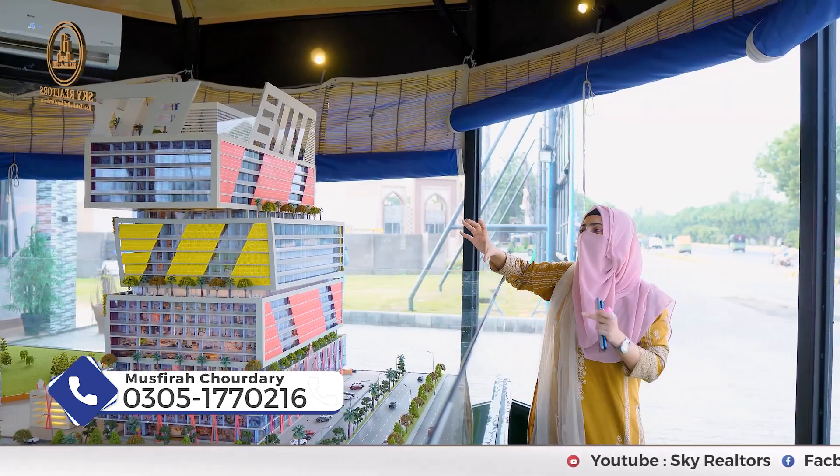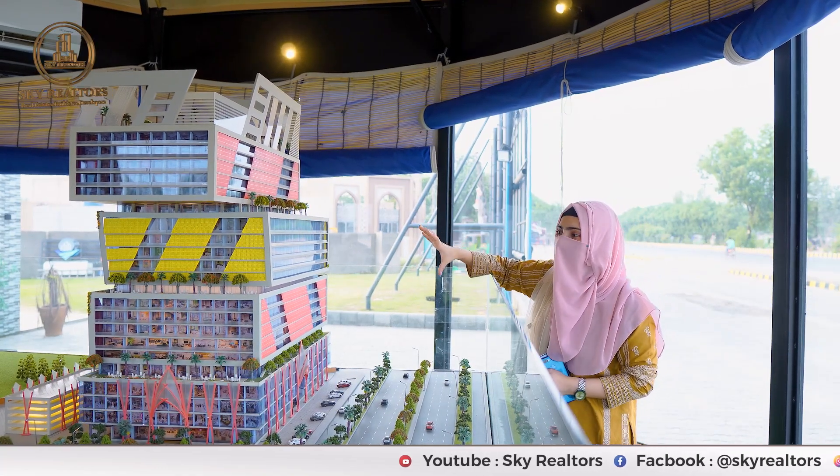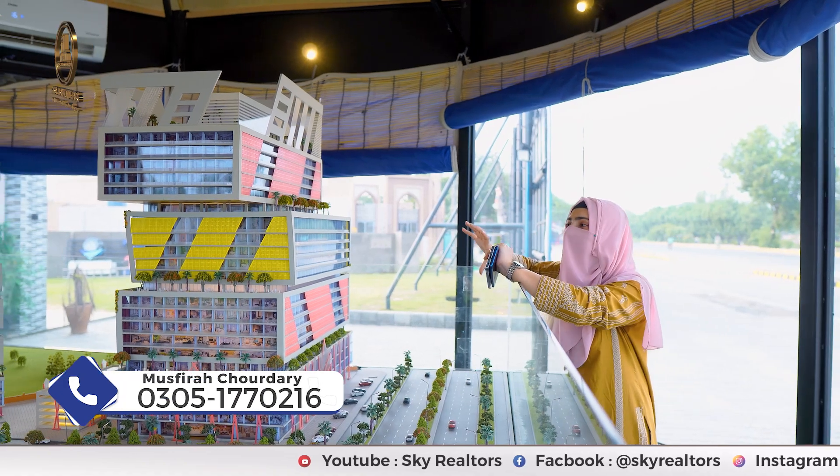Viewers, what you are seeing here is the 3D elevation of Lahore Sky. If I talk about the blocks, there are 4 blocks in this project. And if I talk about the building itself, you can see it is a high-rise building.